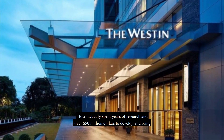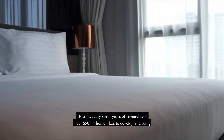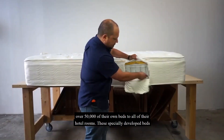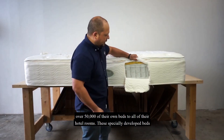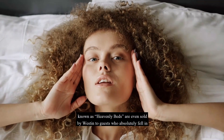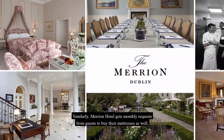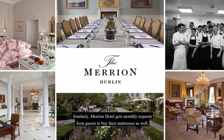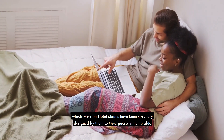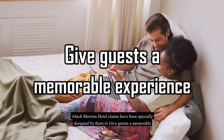Westin Hotel actually spent years of research and over 50 million dollars to develop and bring over 50,000 of their own beds to all of their hotel rooms. These specially developed beds, known as Heavenly Beds, are even sold by Westin to guests who fell in love with their comfort. Similarly, Marion Hotel gets monthly requests from guests to buy their mattresses, which Marion Hotel claims have been specially designed to give guests a memorable experience.